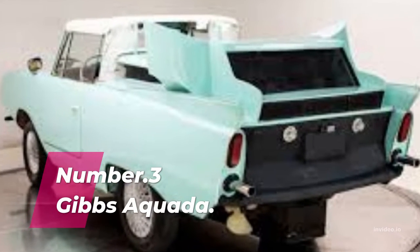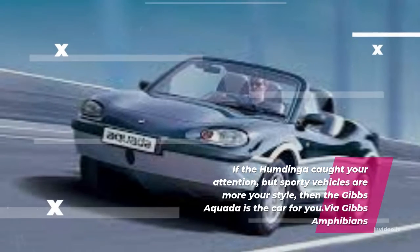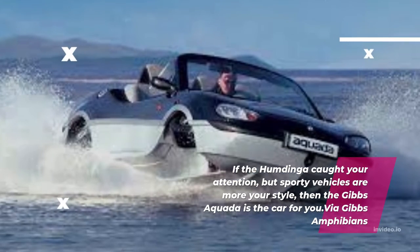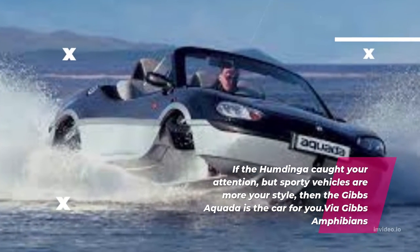Number 3: Gibbs Aquita. If sporty vehicles are more your style, then the Gibbs Aquita is the car for you.